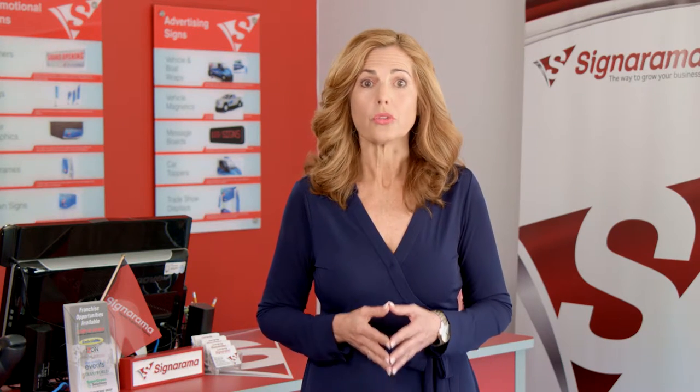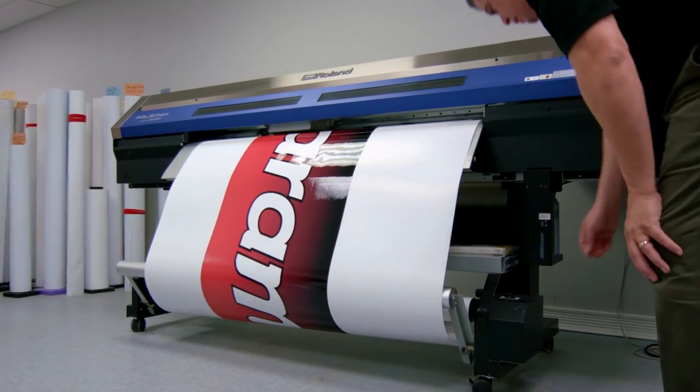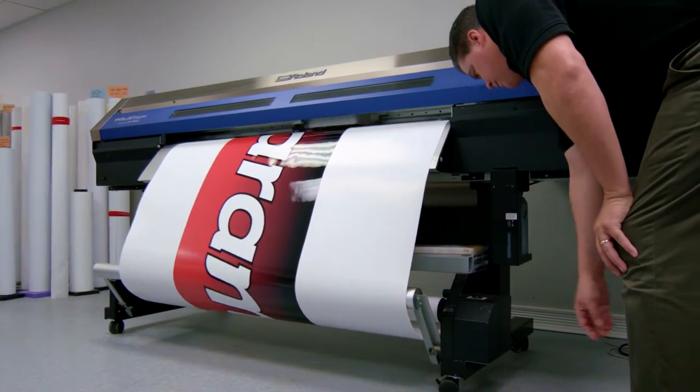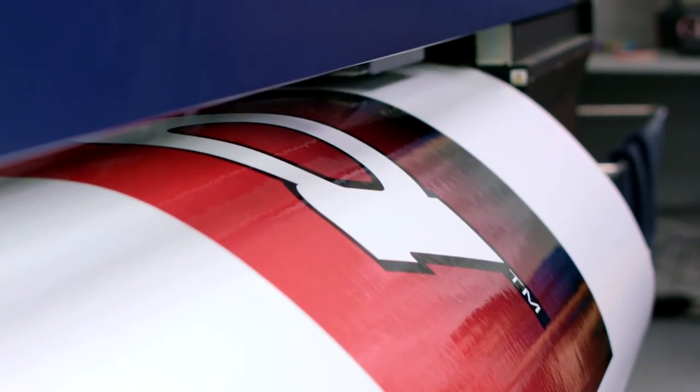Our state-of-the-art equipment can do large or small format digital printing on paper, foam board, lightweight vinyl, wall murals, stickers, or decals. If you can think it, we can print it.